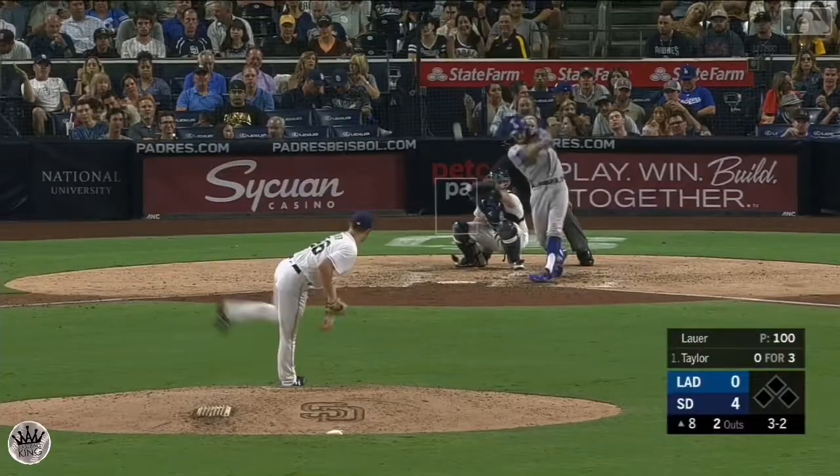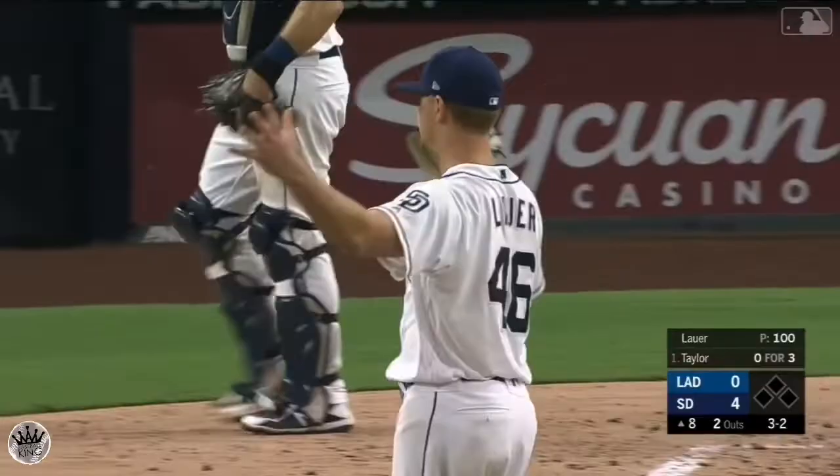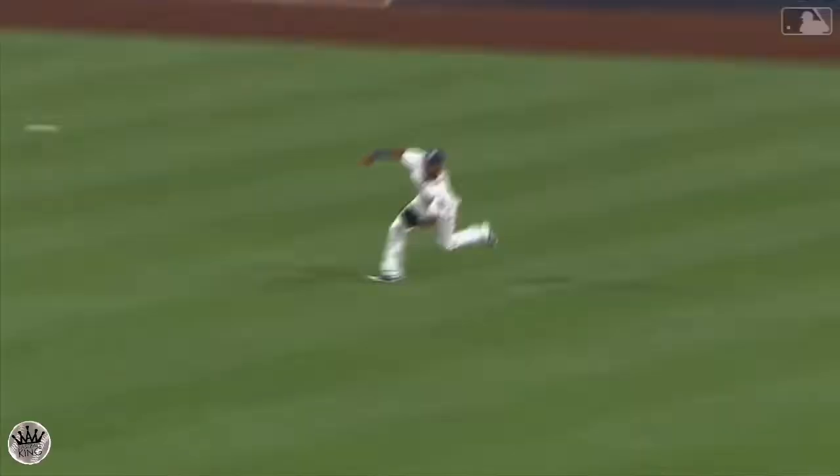Line to center field and in comes Manny Margot — he does it again, into a slide to make the grab at center this time. Some kind of defense turned in by Margot tonight.